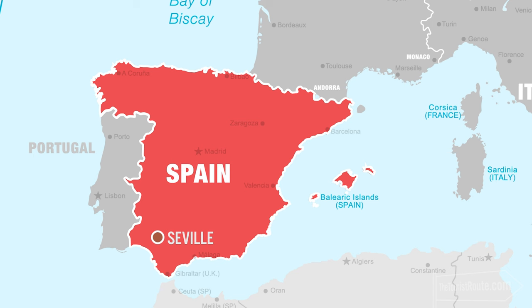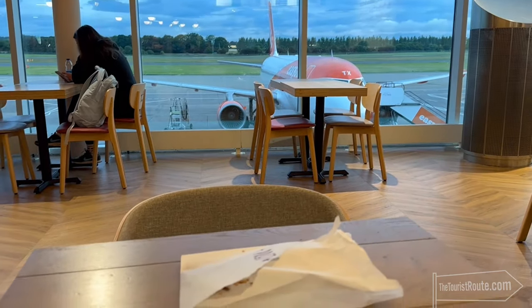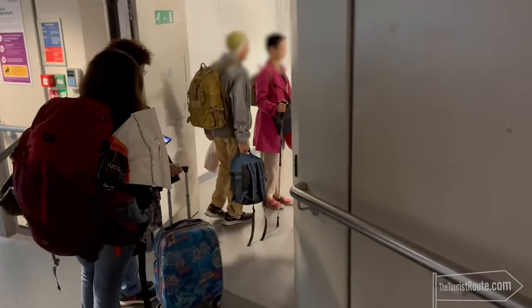Seville has been on my travel bucket list for a long time, and Ryanair has a very affordable flight from Edinburgh in Scotland, my hometown. So one July morning, I enthusiastically jumped out of my bed at 4am, got to the airport, had a wake-me-up coffee, and boarded the 6.20am Ryanair flight to Seville.